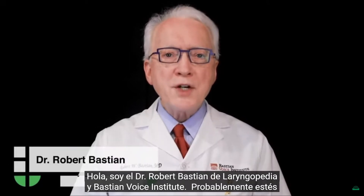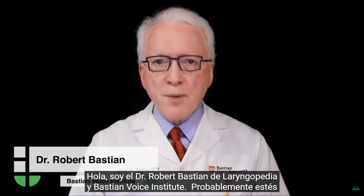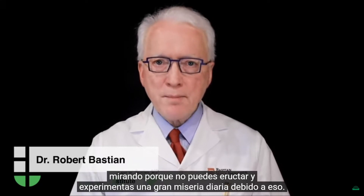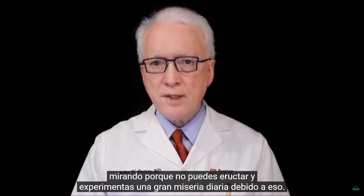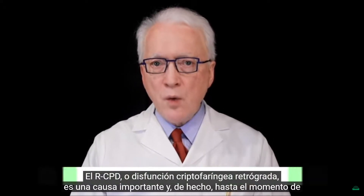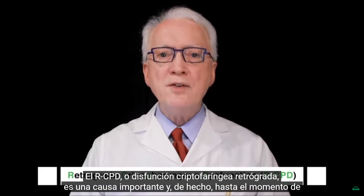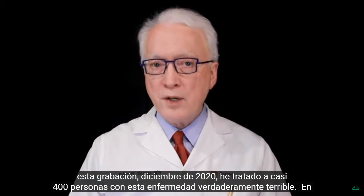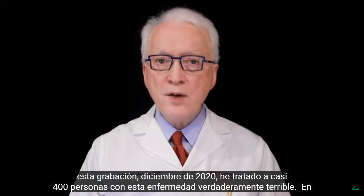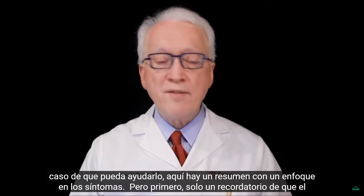Hello, I'm Dr. Robert Bastion of Laryngopedia and Bastion Voice Institute. You're probably watching because you can't burp and you experience severe daily misery because of it. RCPD, or retrograde cricopharyngeous dysfunction, is a major cause, and as of the time of this recording, December 2020, I've treated nearly 400 people with this truly terrible condition. In case it can help you, here's a summary with a focus on symptoms.